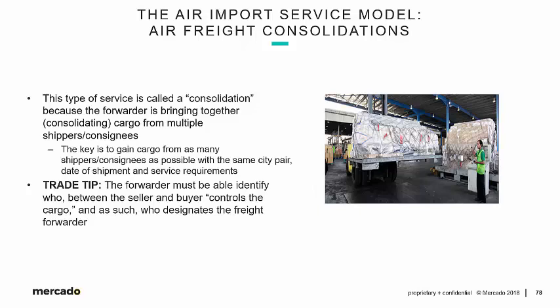The seller is the vendor overseas and the buyer is the U.S. importer. Who controls the cargo is just another way of asking who's responsible for paying the freight charges, and as such, who has the right to designate who the freight forwarder is. Honestly, this is probably the most important question that a freight forwarder can ask of a U.S. importer: do you control the cargo?